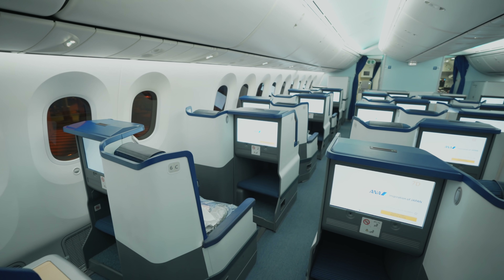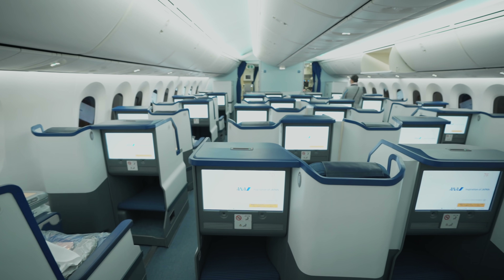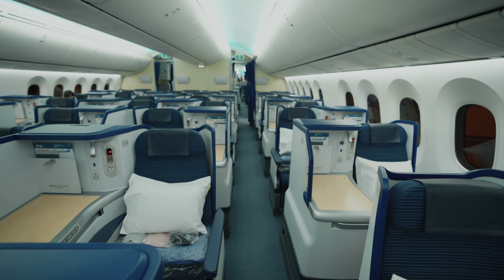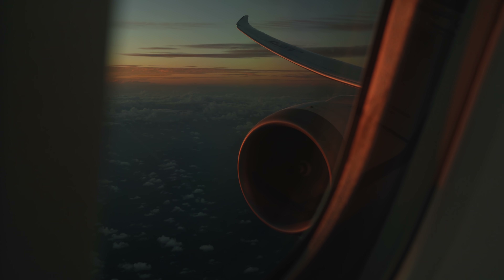Finally boarding — I think there's about 10 people on this one, a few people in business class. The ANA 787 has an efficient but slightly dated business class cabin. While it's nothing to get excited about, the seats are completely comfortable, especially for a nighttime flight. However, I'm not going to bore you with the details, so let's skip ahead for now.